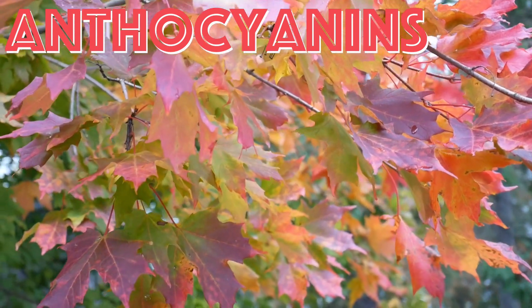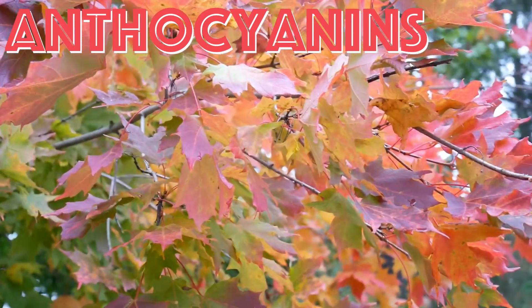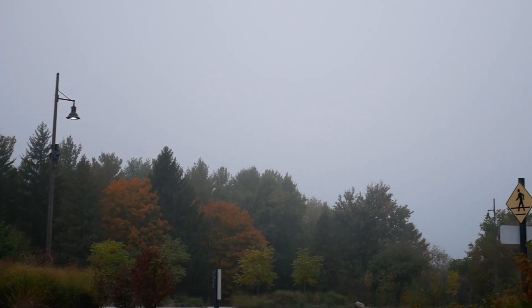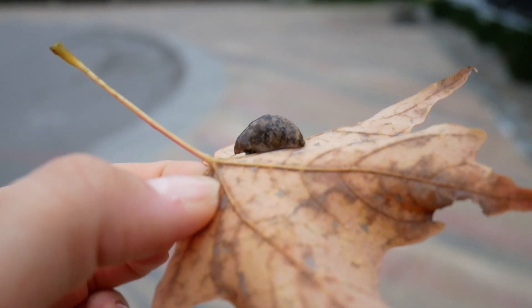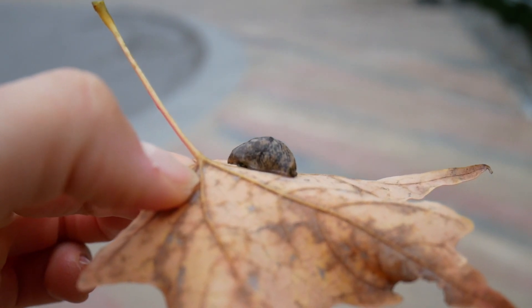Anthocyanins are produced only in the autumn, only by some trees, and only under certain conditions. Scientists propose several functions that these pigments might serve. They may help recover nutrients from the leaves before they fall off, preparing the tree for the next growing season. They may also act as built-in sunscreen and bug spray for the leaves.